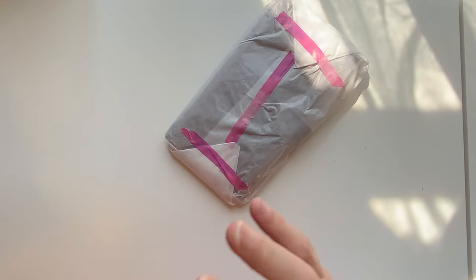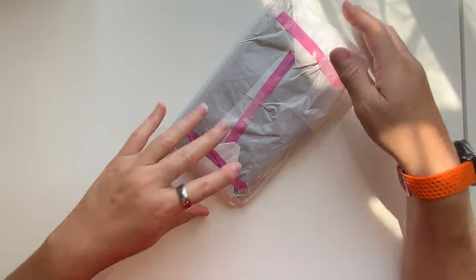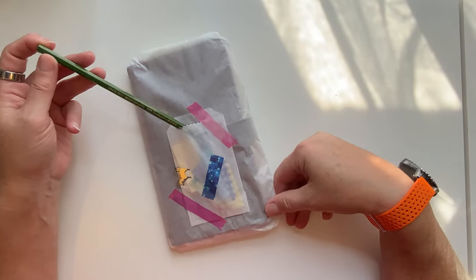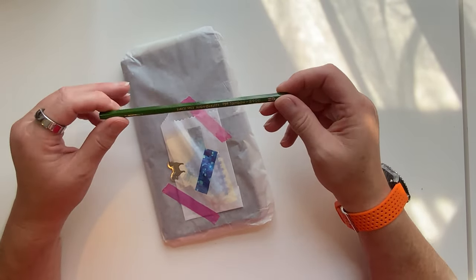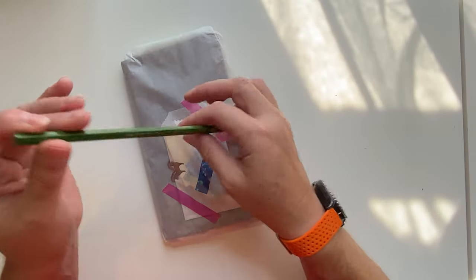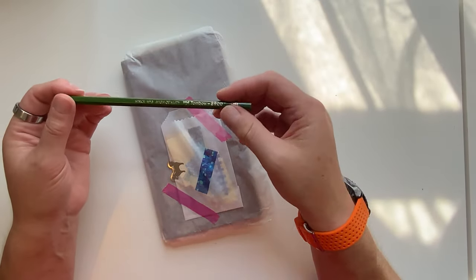Terry moved states, and that is a Tombow green pencil. That is awesome. I love that.